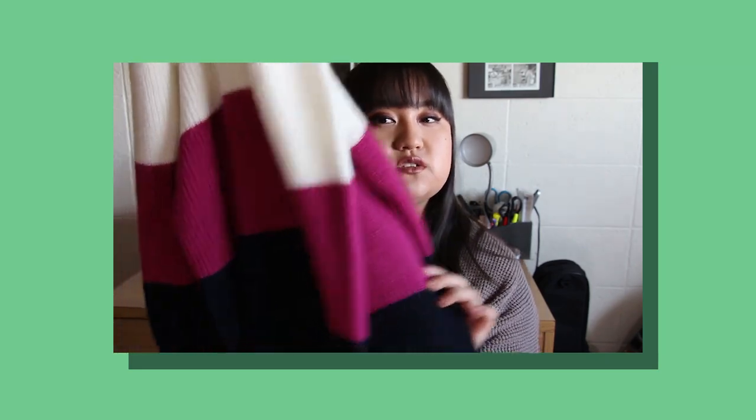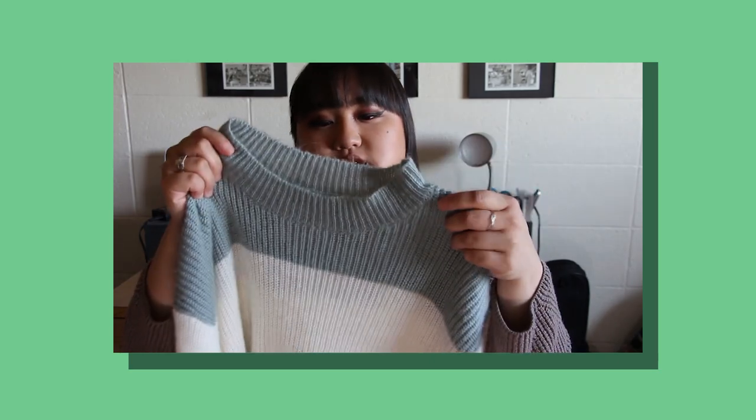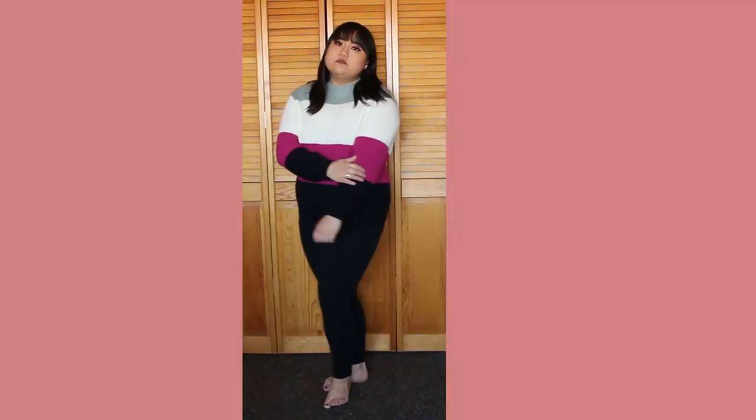Next I have this sweater, which is probably my favorite just in terms of being the most unique. It starts with this pretty sea foam green color, then transitions into a cream, a bright pink, and then a navy. I really love the sleeves because they have more of a bell silhouette rather than just a straight cut. I think it's a unique detail and it's really soft, so this was a good find as well.